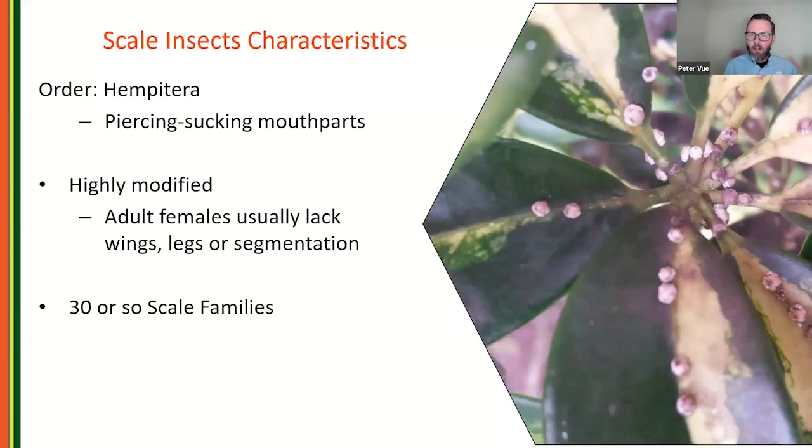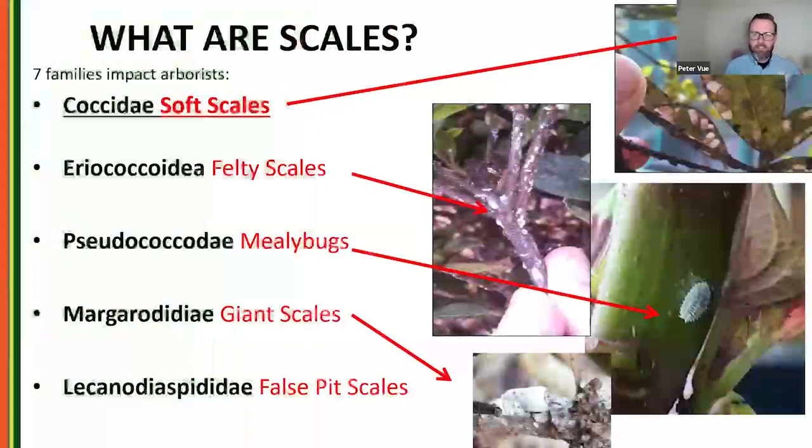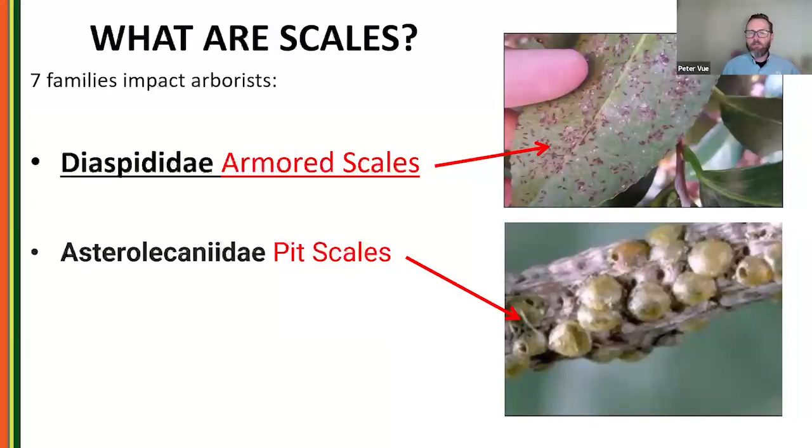There are 30 or so scale insect families, but there are really seven that we run into in the landscape. We're going to lump these into two broad categories: soft scales and armored scales — also called hard scales. These two groups behave and feed differently, and we'll dig into those differences.